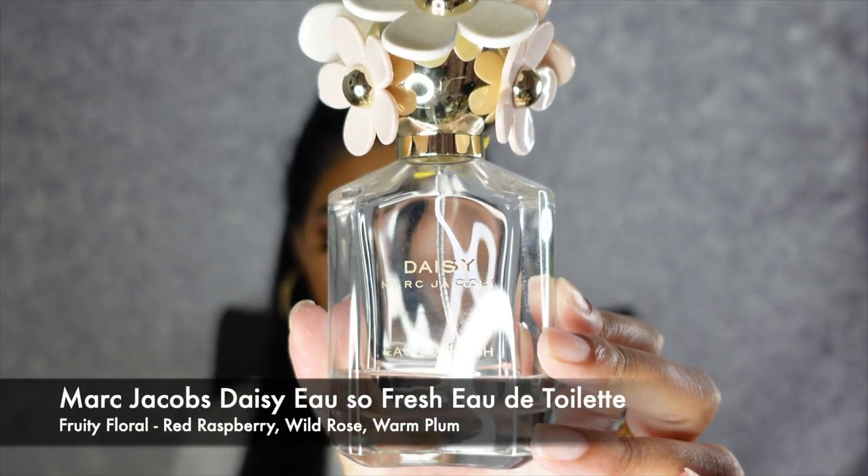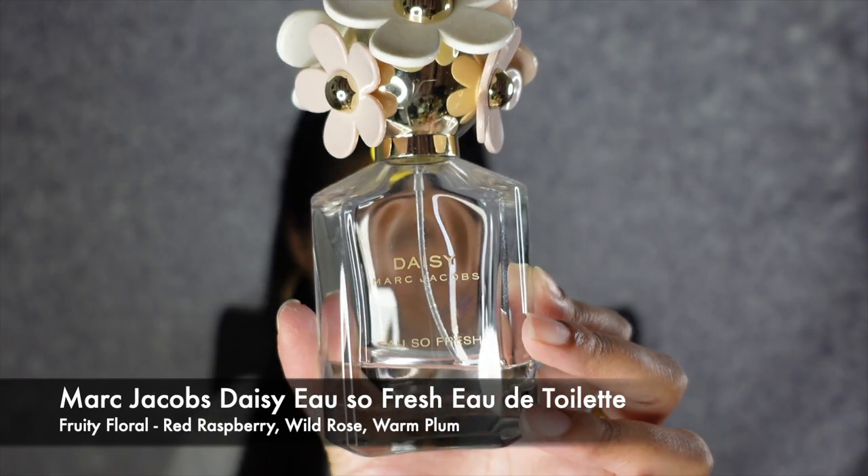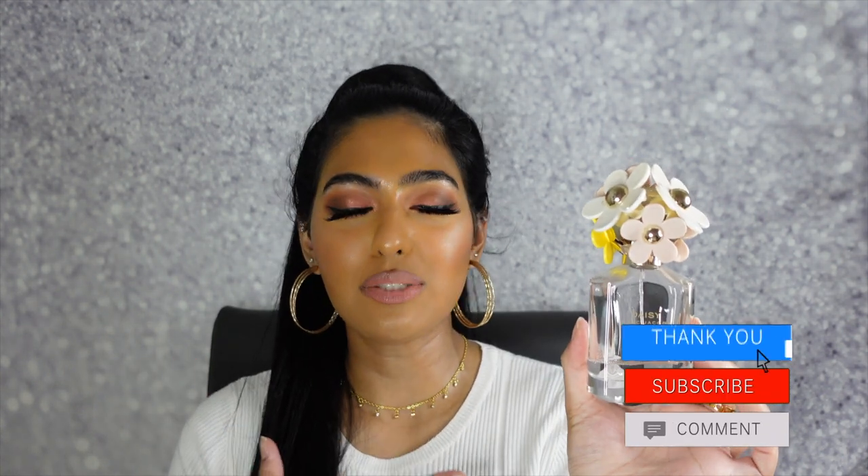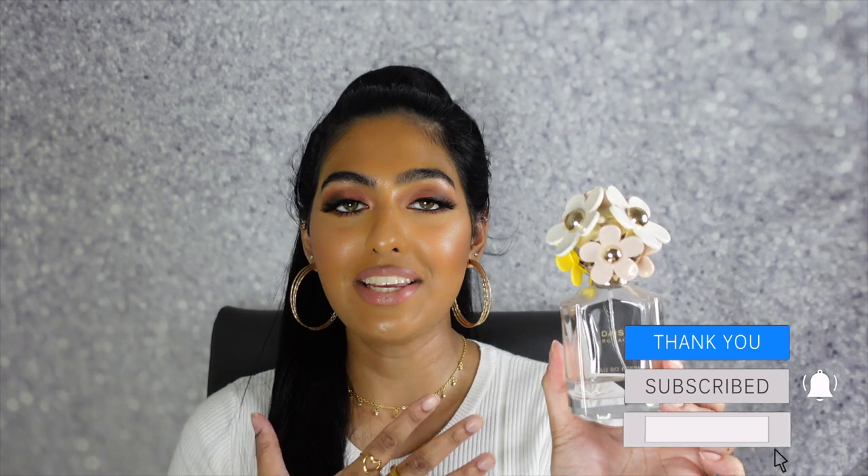My next fragrance has definitely been an OG in my collection — this is literally one of the first high-end fragrances I've had. This is my Marc Jacobs Daisy Oh So Fresh. This is a fruity floral with key notes of red raspberry, wild rose, and warm plum. This is just such an iconic, staple OG scent from Marc Jacobs. It just smells so iconic, so fresh, literally like the springtime and the summertime. You literally cannot go wrong wearing this every single day because the scent isn't too overpowering, but it still lingers.